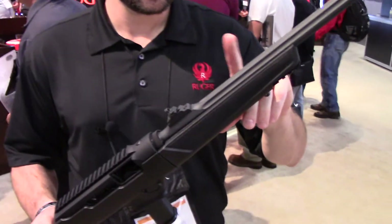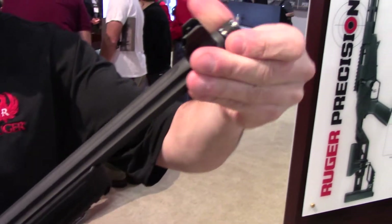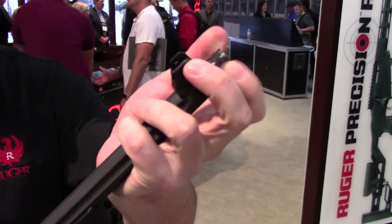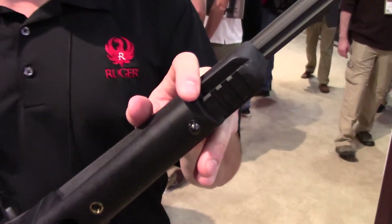We've got a 16 and an eighth inch cold hammer-forged barrel that's fluted to help reduce the weight. You've got a threaded muzzle, half-inch 28, to add on any of your favorite muzzle accessories or suppressors. There's also a Picatinny rail on the fore end.